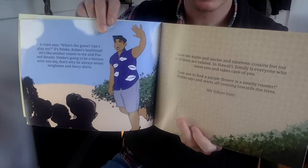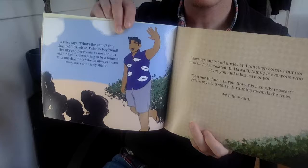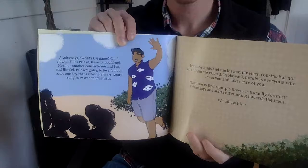A voice says, what's the game? Can I play too? It's Peleke, Kalani's boyfriend. He's like another cousin to me and Pua and Hanali. Peleke is going to be a famous actor one day. That's why he always wears sunglasses and fancy shirts. I have 10 aunts and uncles and 19 cousins, but not all of them are related. In Hawaii, family is everyone who loves you and takes care of you. Last one to find the purple flower is a smelly rooster, Peleke says, and starts off running towards the trees.